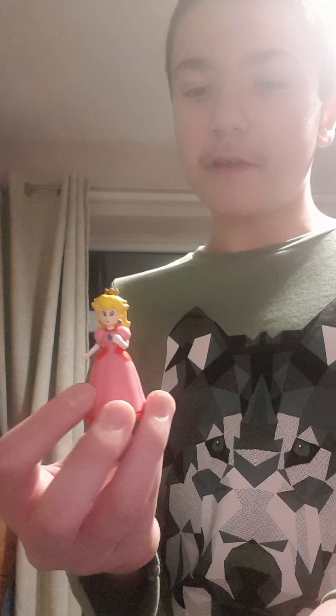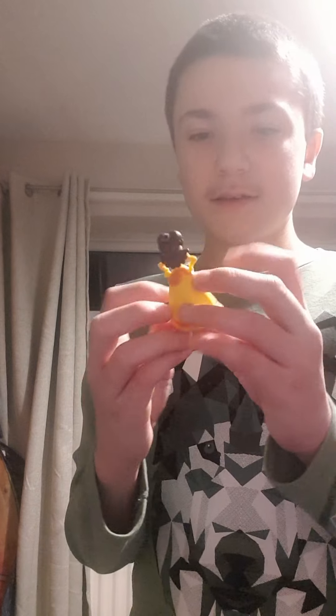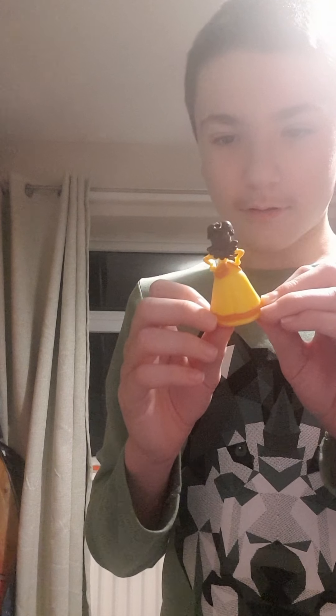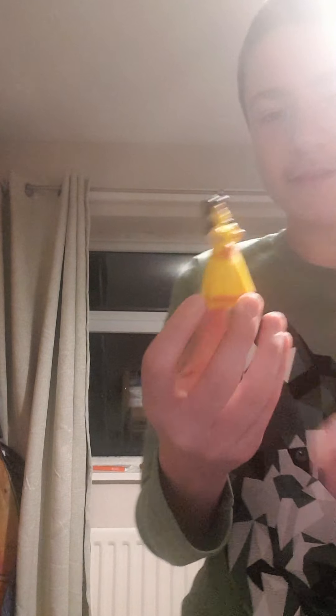Next character is Daisy! Look at this — it's Daisy. She's like this!